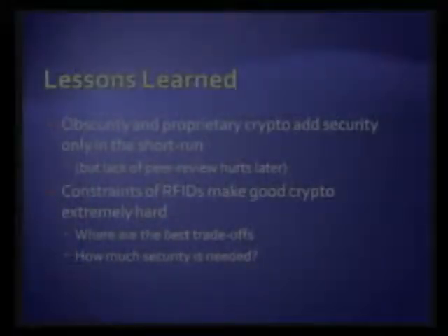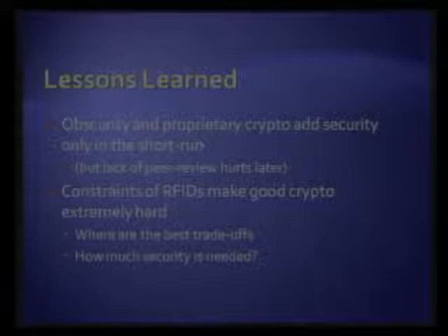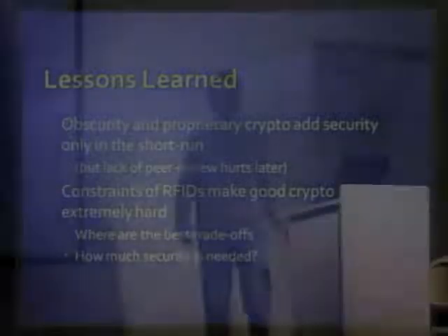What we learned from this project is that obscurity doesn't actually add any security — if anything, it hurts you in the long run, because once it is leaked, weaknesses are discovered that would before have been discovered in a peer review process. We saw several weaknesses that can be fixed really easily without any cost: the random number generator, for example — just by using a different type of flip-flop that is already found on the tag in other places, you could improve the randomness a lot. Obscurity and false security, again, don't work.